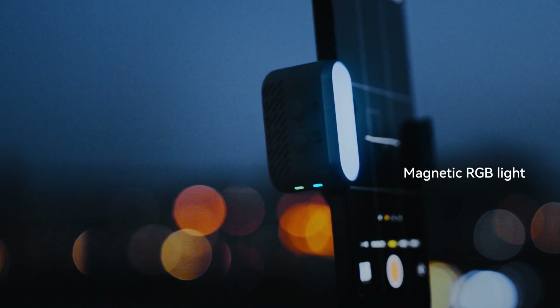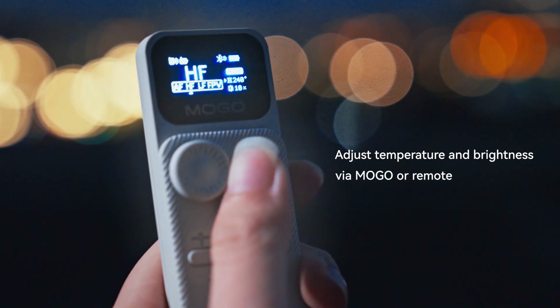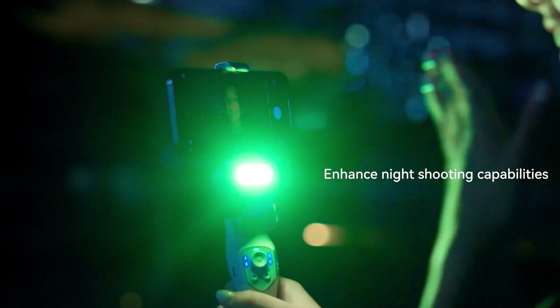Magnetic RGB light — adjust temperature and brightness via MoGo or remote. Enhance night shooting capabilities.